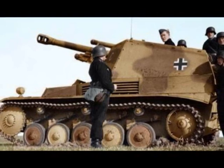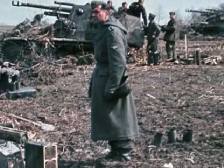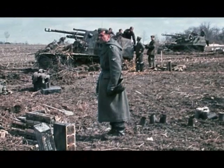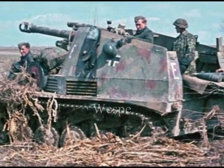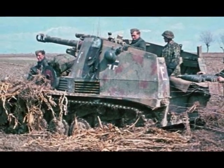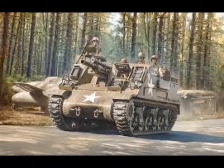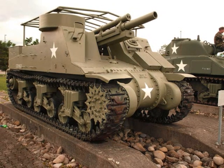Each battalion was equipped with 12 10.5 cm and 6 15 cm self-propelled guns. There were two main types of self-propelled guns in the German army during World War II, and both were excellent. The leichter Wespe, or Wasp, based on the still-useful Panzer II chassis, carried the 10.5 cm light howitzer. It was a rough counterpart of the US M7 Priest self-propelled gun, which also mounted a 10.5 cm howitzer and was used until the early 1960s.